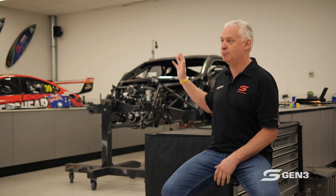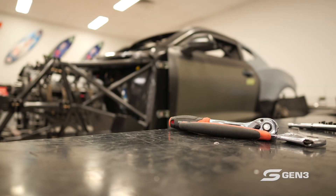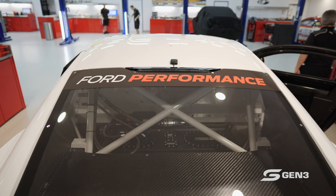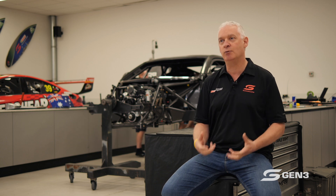All of these decisions — the bodywork, the engine platforms — are being signed off at the top of town. North America knows exactly what we're doing down here in Australia. To have their involvement is great. It shows how powerful our series is and how well respected it is globally.